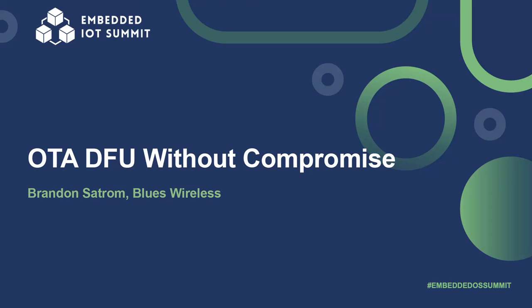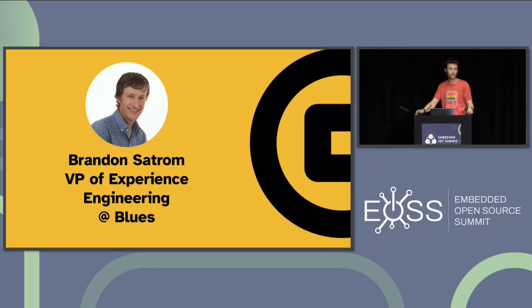Good afternoon everybody, and thanks for joining me today. My name is Brandon Satrum, and I am the VP of Developer Experience Engineering at Blues, a wireless IoT product company.